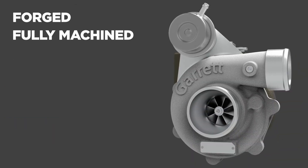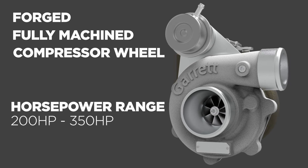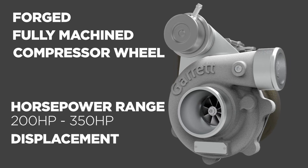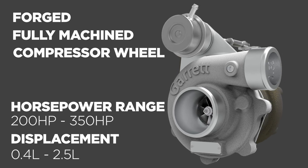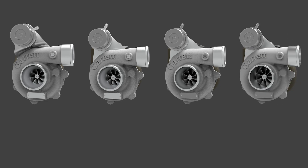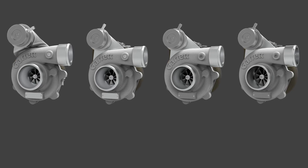Forged fully machined compressor wheels support from 200 up to 350 horsepower for engine displacements ranging from 0.4 liter up to 2.5 liter. There are four GBC turbochargers in different compressor inducer sizes and horsepower ranges.